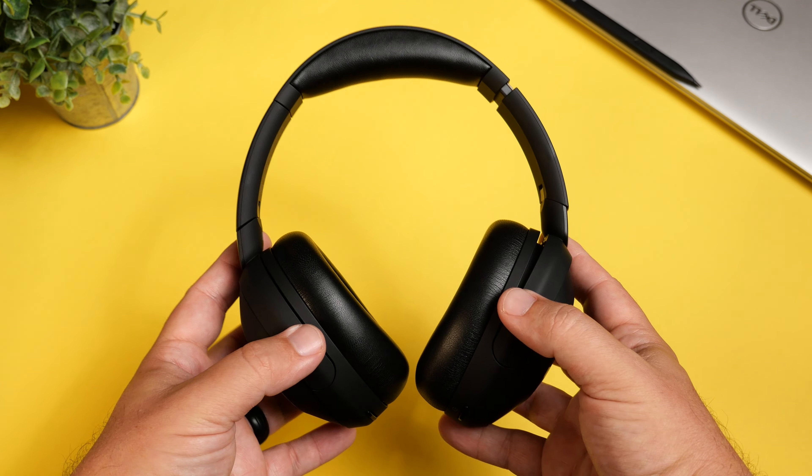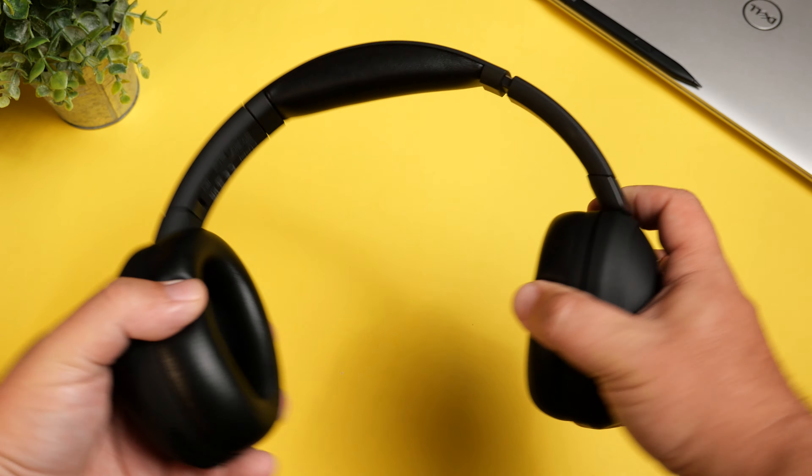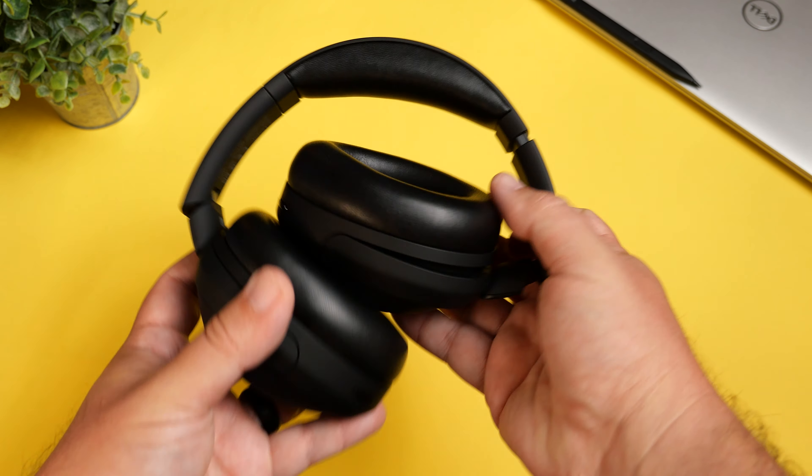I feel like spatial audio is better for things like movies, videos, and games, but I find it kind of gimmicky when it comes to music. So I generally don't use it when listening to music, but it is nice that it's there for those who like to take advantage of it.